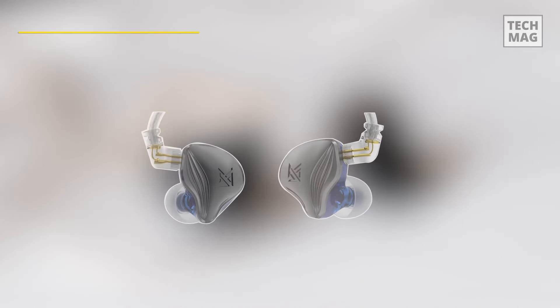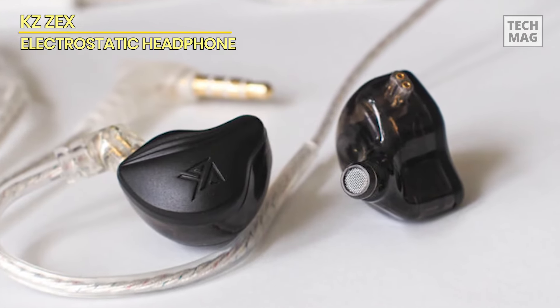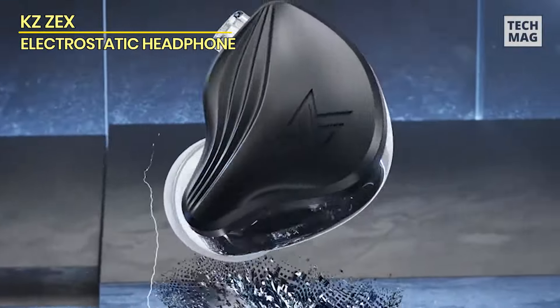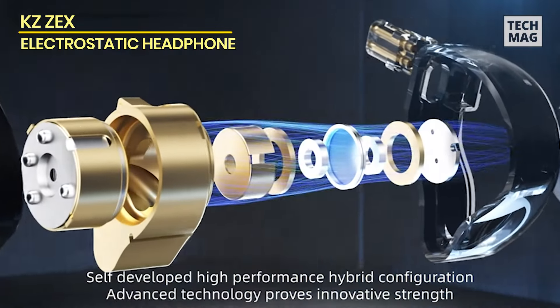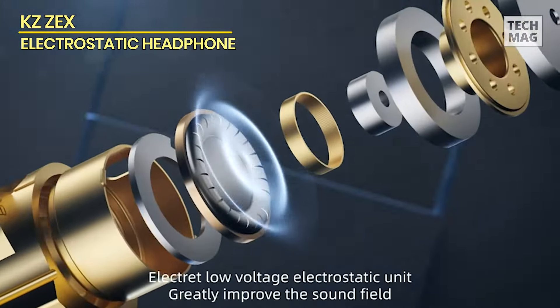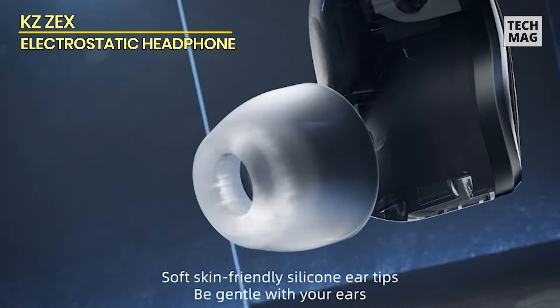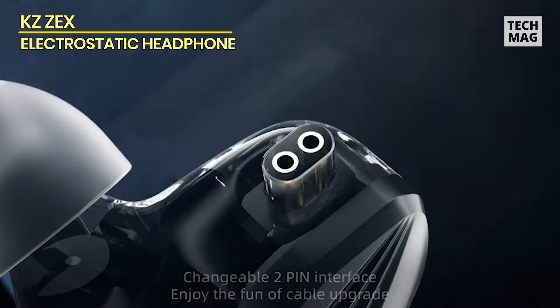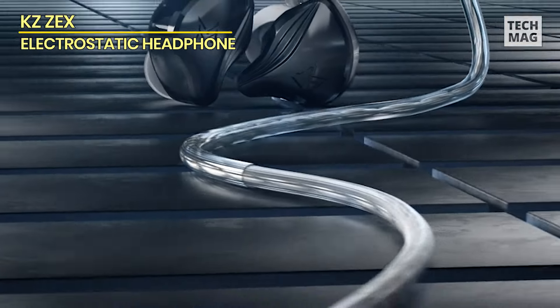The KZ ZEX earhook-design earbuds are meticulously crafted to provide long-lasting comfort, tailored through the study of thousands of ear canals. They come with three sizes of soft, skin-friendly ear tips — S, M, and L — ensuring a customizable fit. Featuring an independent patent design of silicone ear muffs and an in-ear configuration, the KZ ZEX effectively blocks external noise, enhancing overall sound quality.